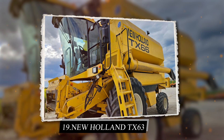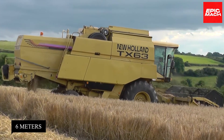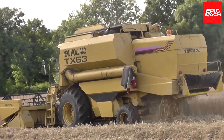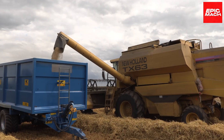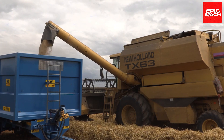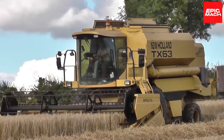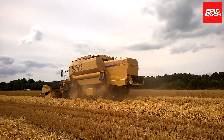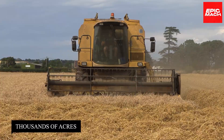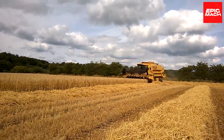19. New Holland TX63. Processing over 6 meters of grain, the New Holland TX63 Combine Harvester maximizes productivity in harvesting barley and cereals. With excellent grain separation, intuitive controls, and sturdy construction, the TX63 reliably harvests thousands of acres season after season. A 350-liter fuel tank provides ample capacity for long harvesting days. Concave adjusting levers optimize threshing and separation.